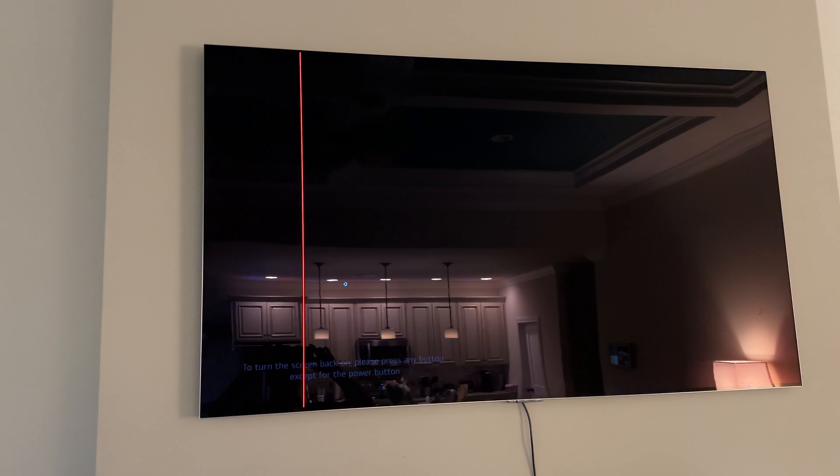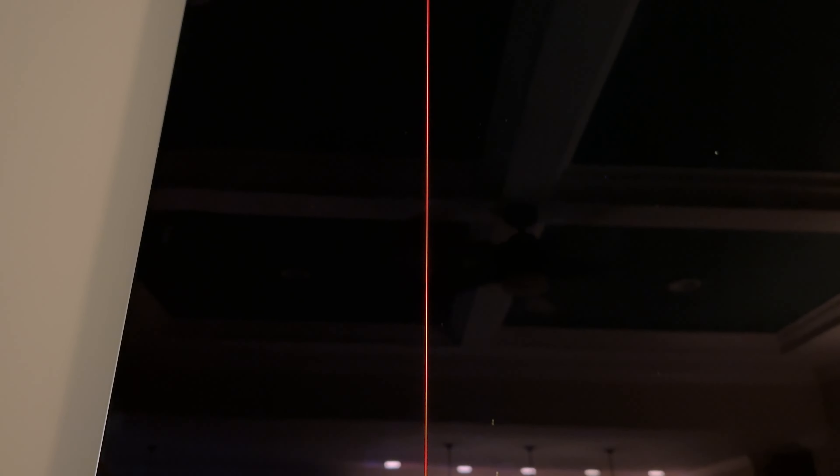About two weeks later the parts arrived and the Geek Squad worker was scheduled to come to the house to replace them. But the day he was supposed to arrive, I woke up to find a solid red line of pixels running down the TV — spanning from the top bezel all the way to the bottom. No matter what I did, those pixels stayed red. I tried pixel refresh, OLED care, and a factory reset. None of it worked. After a quick Google search, I found that this means the panel itself has gone bad. So not only does the TV have a defective panel, it also has Wi-Fi connection issues.